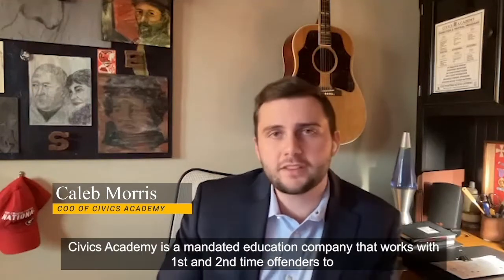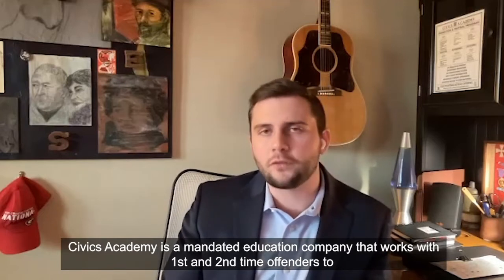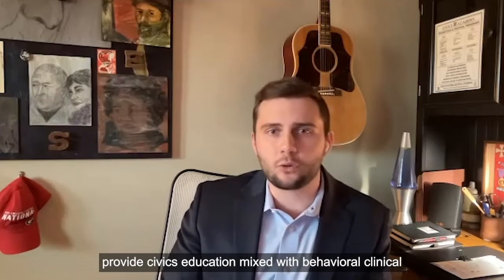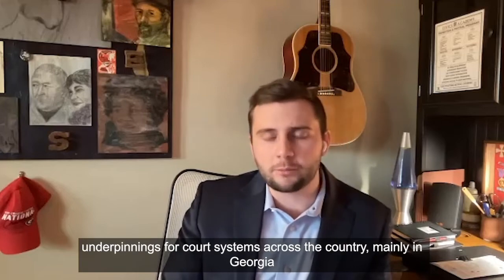My name is Caleb Morris. I'm the COO of Civics Academy. Civics Academy is a mandated education company that works with first and second time offenders to provide civics education mixed with behavioral clinical underpinnings for court systems across the country, mainly in Georgia.